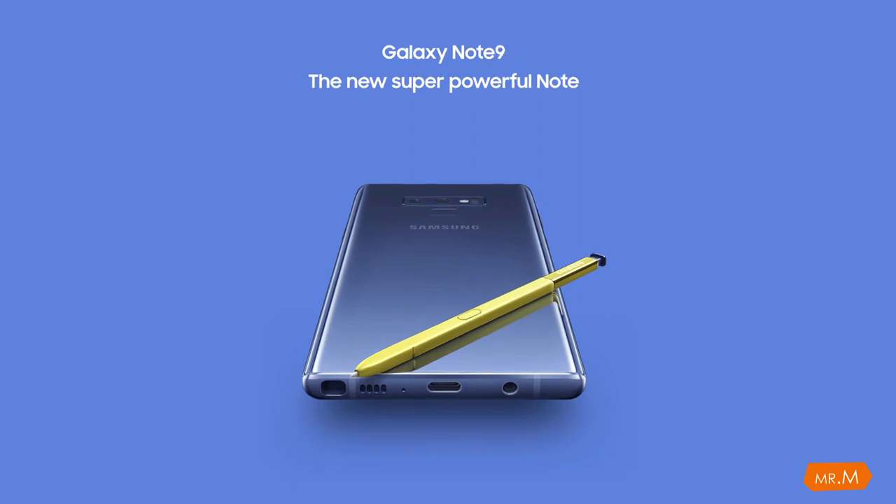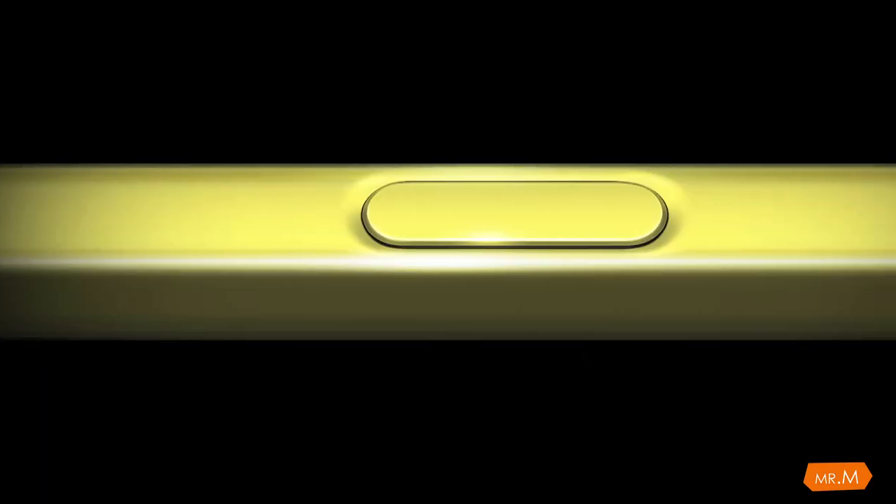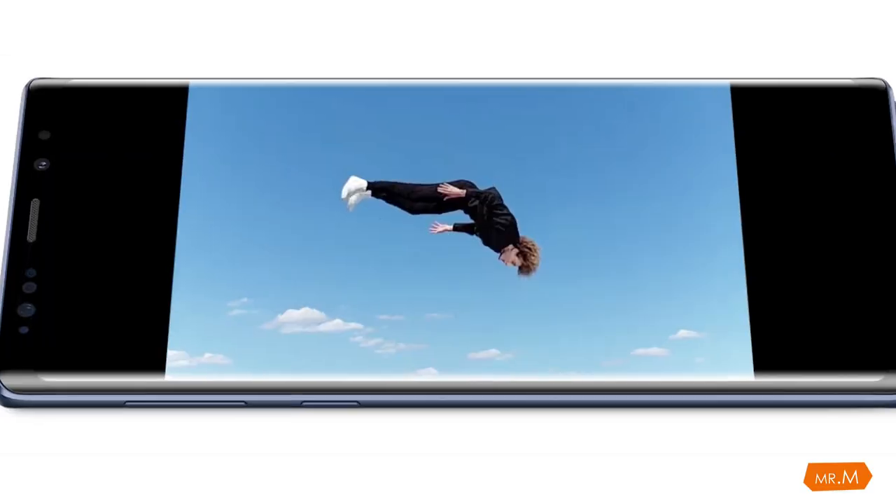Hey guys, welcome to Mr. M Tech. Today we have the Galaxy Note 9. I have spent four weeks to tell you all about this phone — and you actually need it.